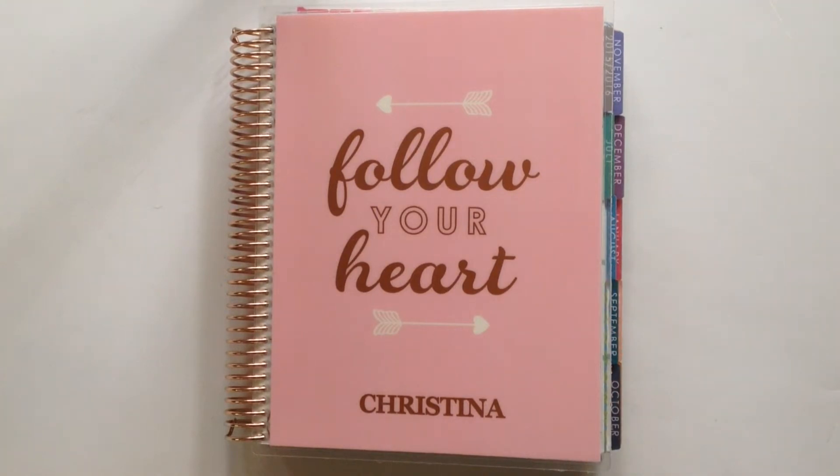Hey guys, it's Christina and welcome back to my channel. Today I have my April planner update to share with you. A planner update is when I walk through my planner at the end of every month — I show you how I use the planner for that month and if there's anything I want to change going forward. So let's go ahead and jump right in.